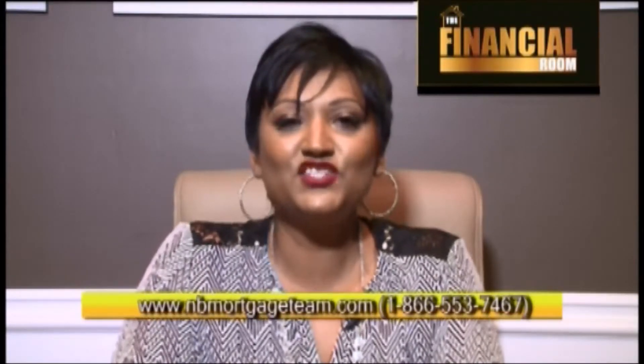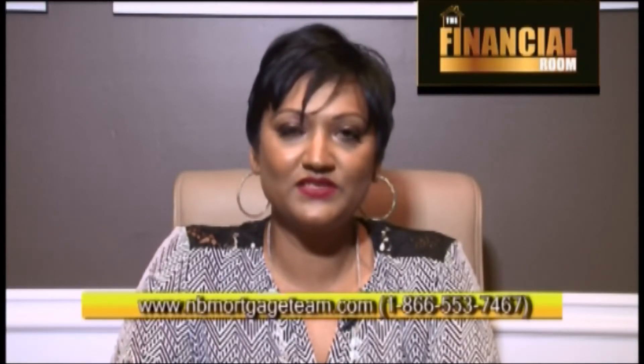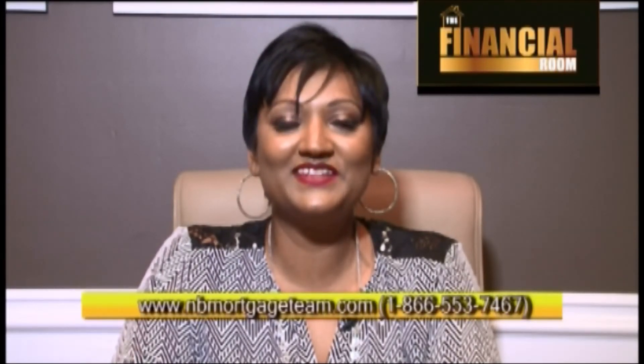We're always here for you. Visit us at our new website www.nbmortgageteam.com. Our toll-free number is 1-866-553-7467. Previous episodes can be found on our YouTube channel. Have an awesome Saturday — take care and see you soon!